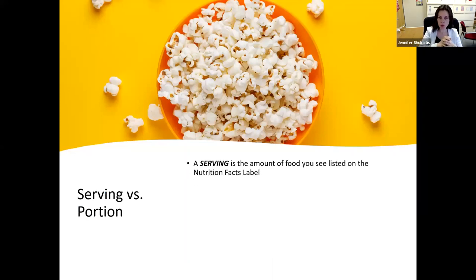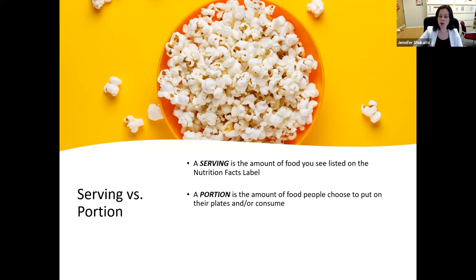When talking about portion distortion, I want to make the distinction between a serving versus a portion. A serving is the amount of food listed on the nutrition facts label — that little black and white label on packaged foods you see in any grocery store or convenience store. A portion, on the other hand, is the amount of food that people choose to put on their plates or consume. That means a portion may actually contain several servings. For example, if the serving listed is half a cup of popcorn but you put one cup in your bowl, that is actually two servings — your portion is one cup, your servings are two.